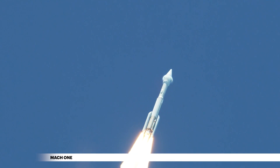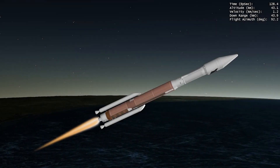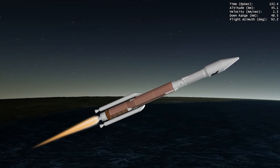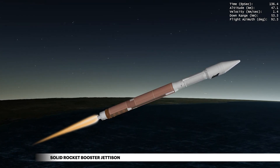Then, Atlas V reaches Mach 1, the speed of sound. Within the next two minutes of first stage flight, the Atlas V rocket will more than triple its velocity following jettison of the two GEM-63 solid rocket boosters.